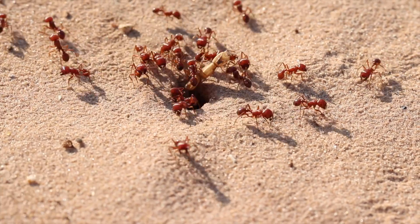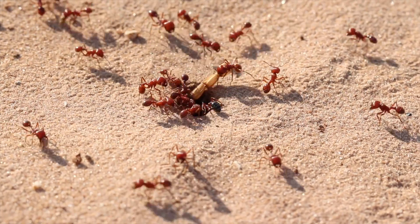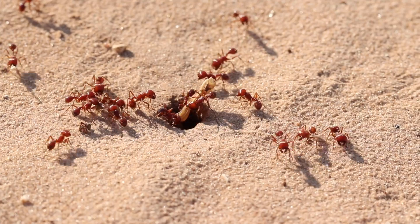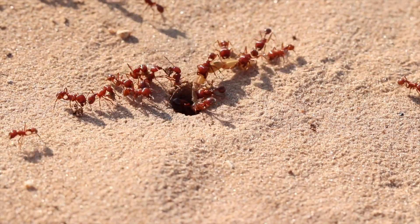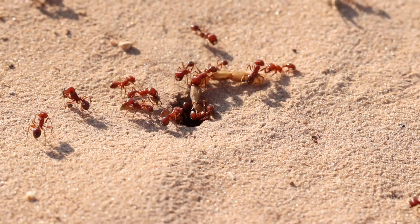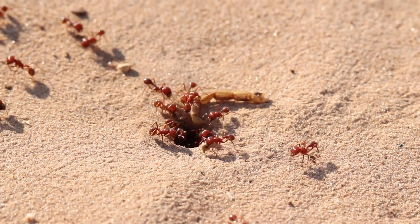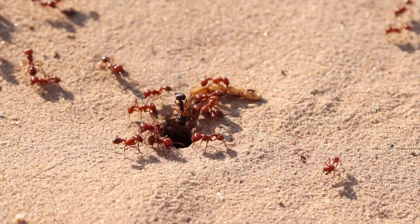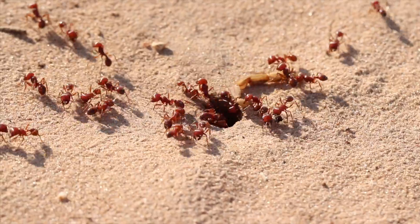Wow, aren't these beautiful? Some of my absolute favorite groups of ants to find in America, just because they're so big, so charismatic, they're always busy bustling around looking for cool stuff, and they're just pretty. They're a nice, beautiful red with hairs all over the head, the thorax, the abdomen — really sizable, really cool ants.